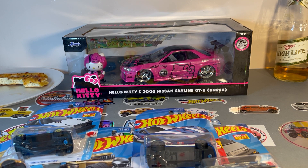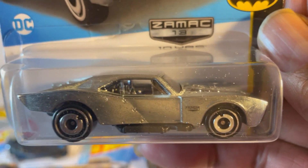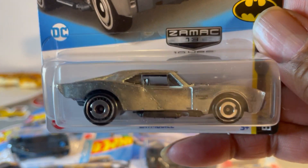Next up in the bag — ZAMAC, baby! Ugly, ugly Batmobile. Wait, what? My bad. It's a ZAMAC.